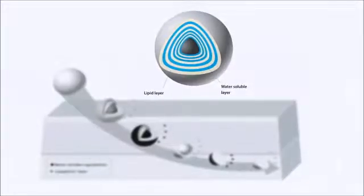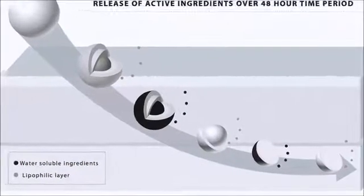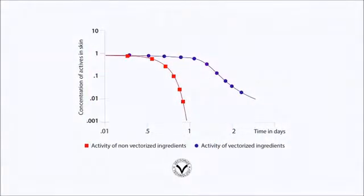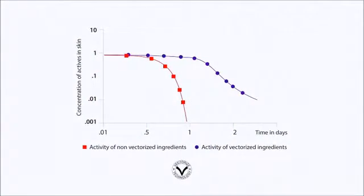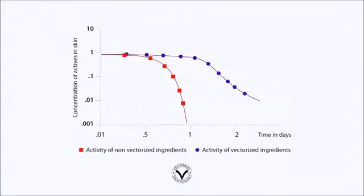The different layers kind of peel off as the particle travels into the skin, releasing active ingredients for a prolonged time. There are true benefits by using this technology. The active ingredients penetrate better into the skin, reaching the lower levels of the skin. Active ingredients accumulate over time and therefore have an increased effectiveness.